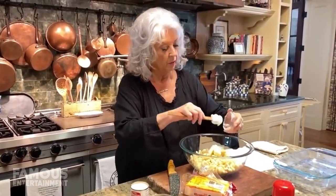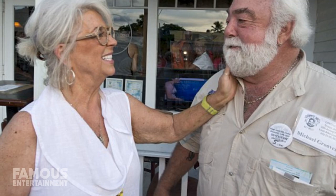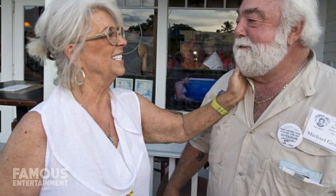Averaging tens of thousands of viewers, these bite-sized cooking segments were originally filmed in Riverbend's kitchen before Paula officially moved out. But eventually, she shifted her location to the home that she and Michael bought back in 2004 when they were first married.